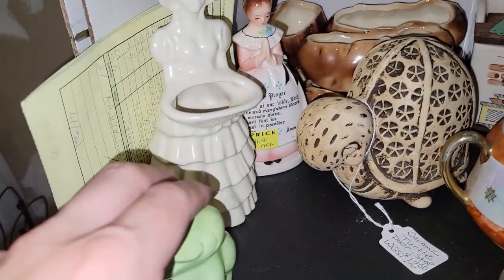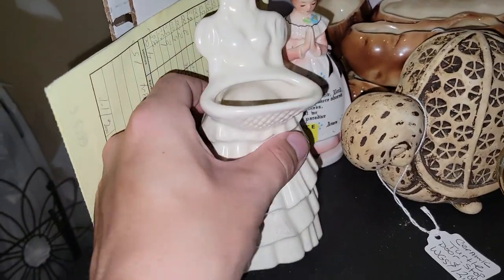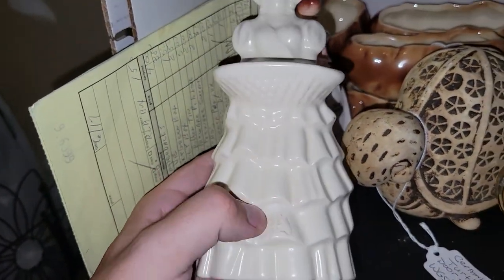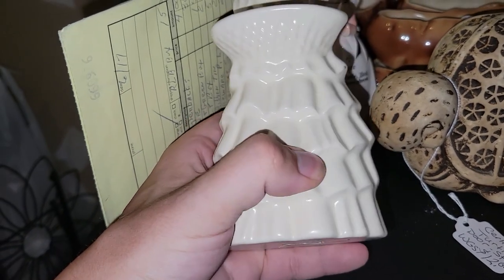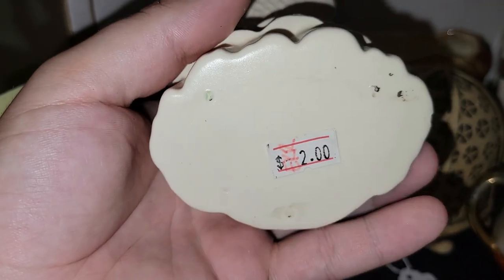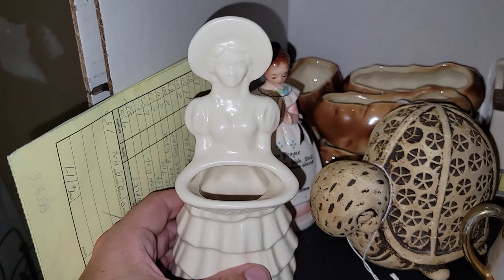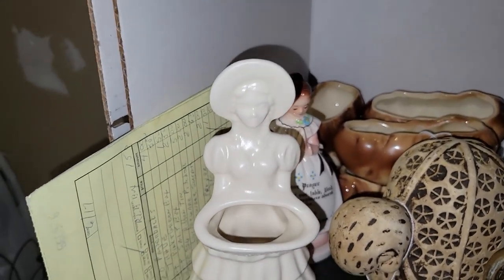You guys already saw Mr. Frog. This piece here I believe to be a Hager piece — I'm going to have to clean it up, looks like sticker residue. The bottom indicates to me that it's Hager. Paid a dollar for that, and she's probably $12 or $14 because of the pottery name.